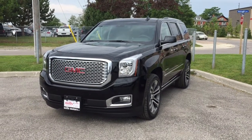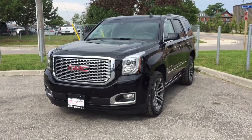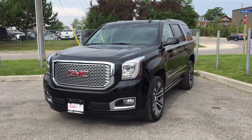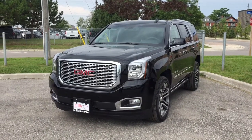Welcome to another beautiful day here at Mills Motors, located at 240 Bond Street East in Oshawa. Today we're having a look at the 2017 Yukon Denali four-wheel drive, shown here in the gorgeous onyx black. Under the hood you'll find an Ecotec 3 6.2-liter direct-injected V8 engine with eight-speed automatic transmission.